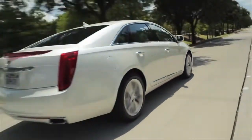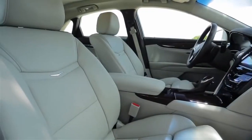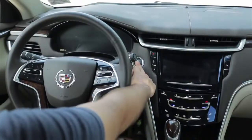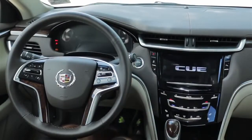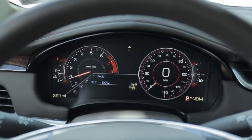The XTS has a large back seat and trunk, and very comfortable front seats that are heated and cooled. The next generation of telematics debuts in this car, and it's called CUE. If you're an iPhone or iPad user, this will be a system that you will love.